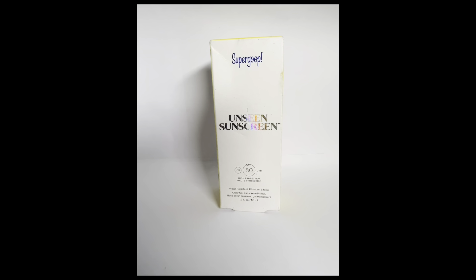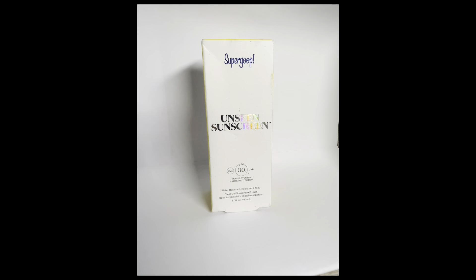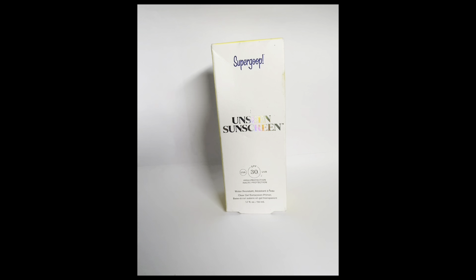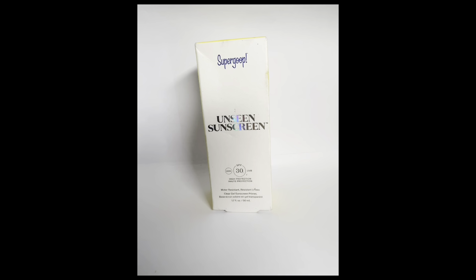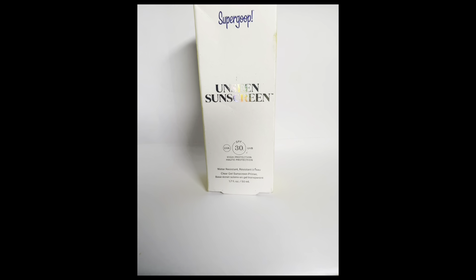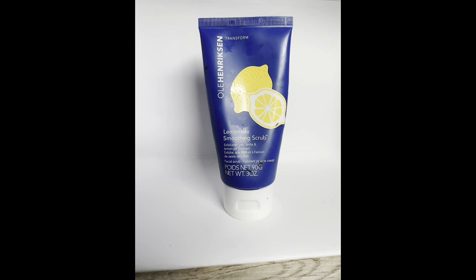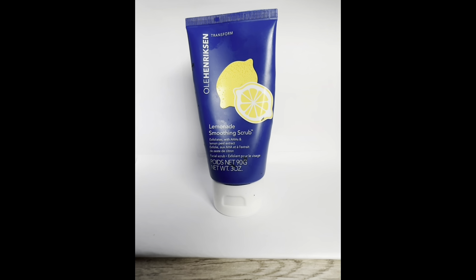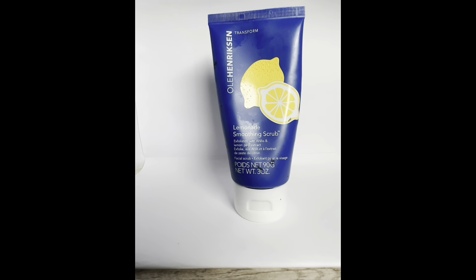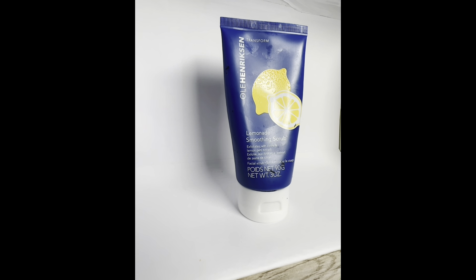Supergoop was one of those products I'd heard about but couldn't find in the UK, so I'm very grateful to have it. I've heard it's a really good sunscreen, especially for people with darker skin tones as it doesn't leave a white cast. I also have this lemonade smoothing scrub — I use it mainly on my body, anywhere I have hyperpigmentation, such as the elbows and legs.